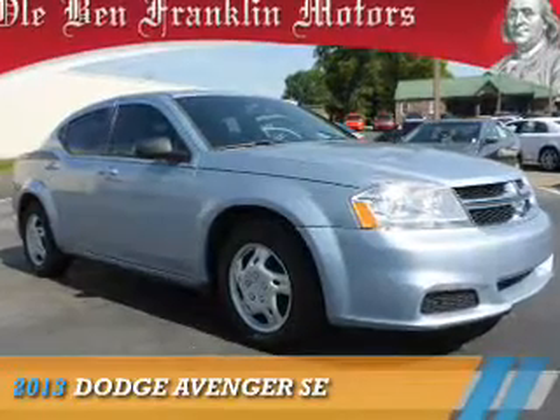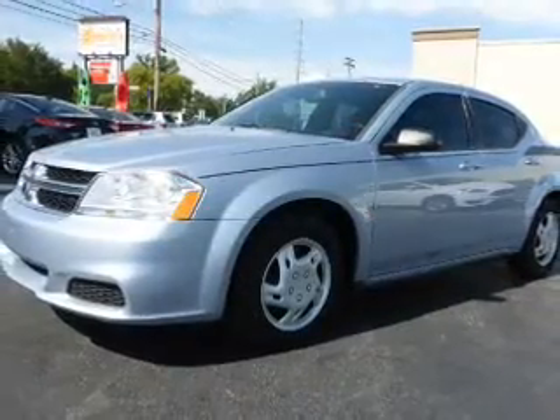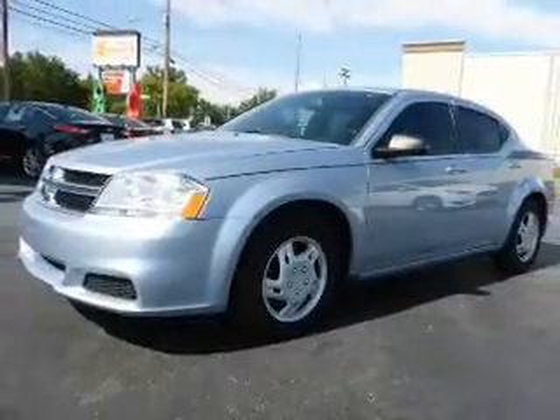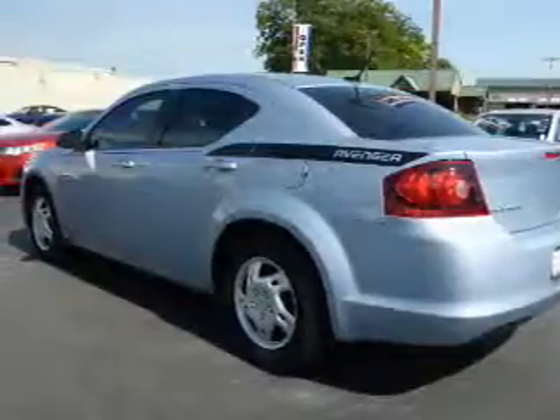Presenting the 2013 Dodge Avenger — Grab Life by the Horns. It's powered by front-wheel drive, a 2.4-liter 4-cylinder engine, and a 4-speed automatic transmission.